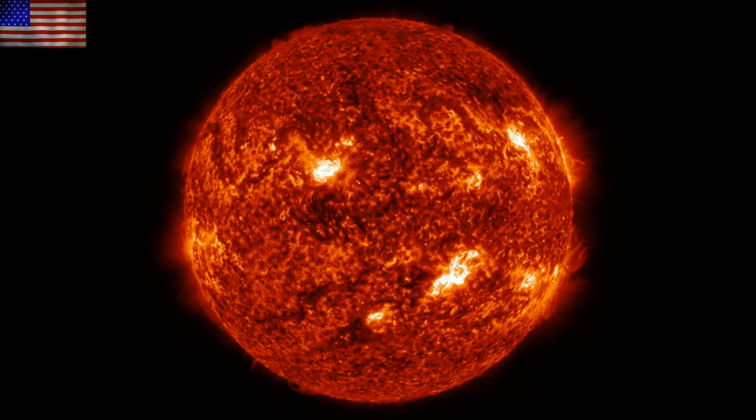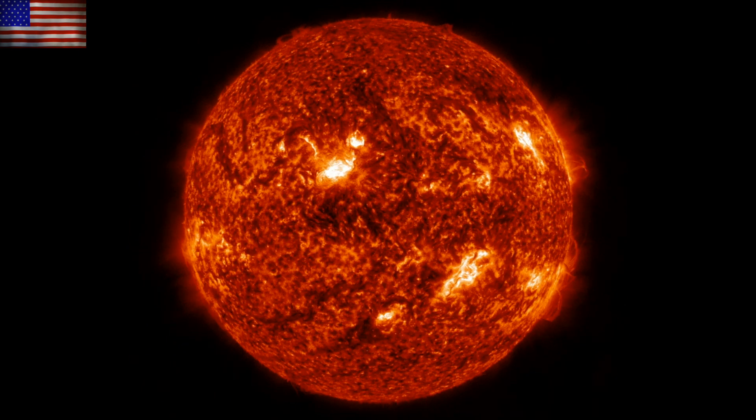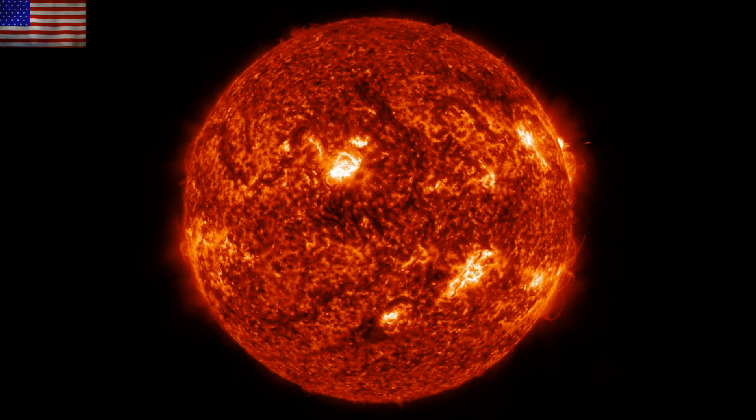Solar wind and geomagnetic conditions are quiet. In addition to the large active region facing Earth today, there is another filament trailing behind it, making the northern hemisphere the primary focus for eruptive activity.